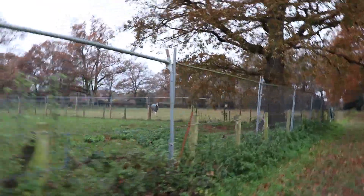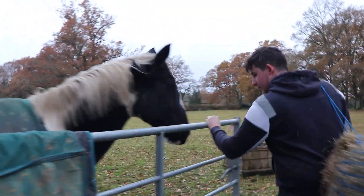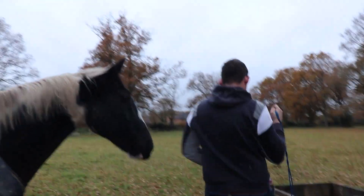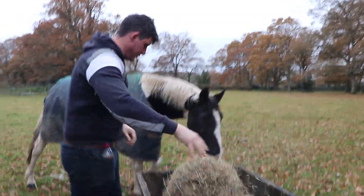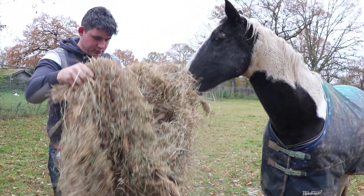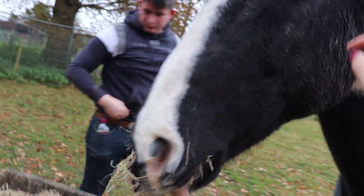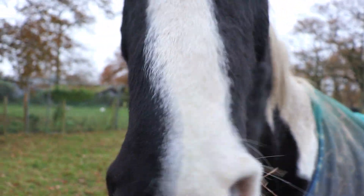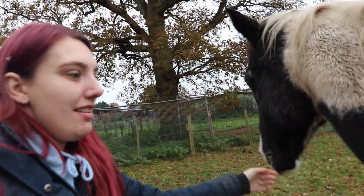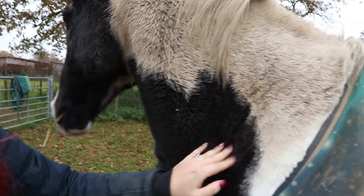Hello baby! Daddy bought you some hay. Look at his face - he's like, oh my gosh! Hello baby boy. First order of business before we start tackling all of your belongings is saying hi to the besties boy. Look how filthy he is - he's had a roll since this morning. You were not this dirty. Here he is, Mr Retired Patchy Boy, who is so floofy. Look at that floof on him.